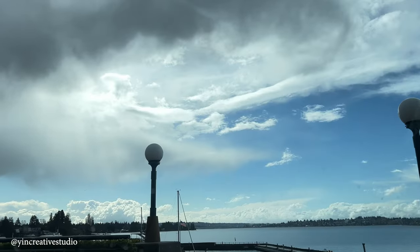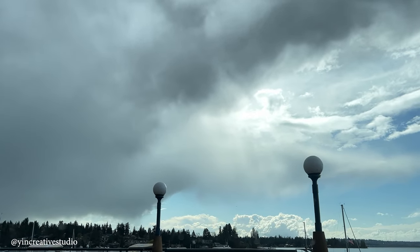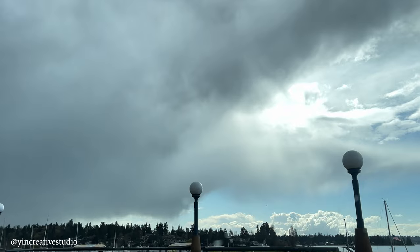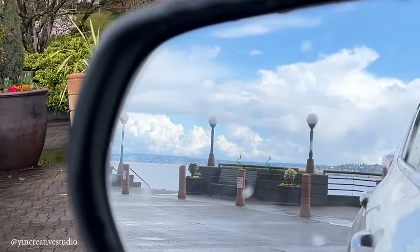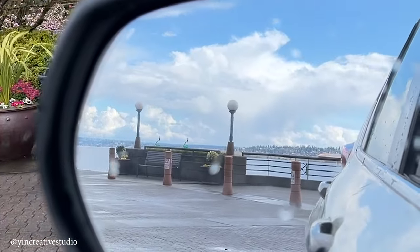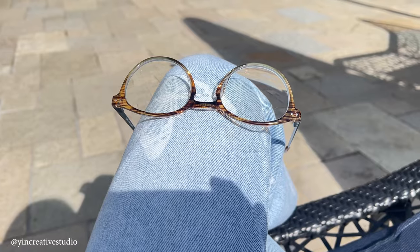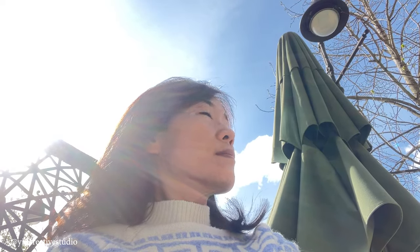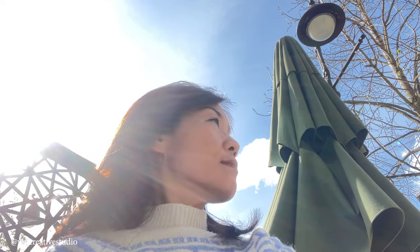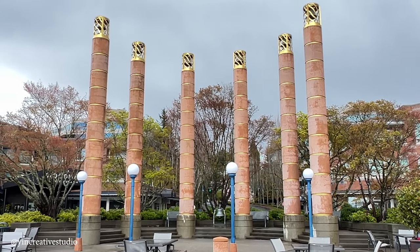The weather in the Seattle area during spring is so unpredictable. It could be rainy and cloudy for a few days, and then suddenly sunny out. While waiting for the masking fluid to dry, I decided to take a break and enjoy a sunny afternoon outside. Getting some fresh air and soaking myself in the sun usually recharges my mind. Don't forget to take a break in between whatever you are doing.